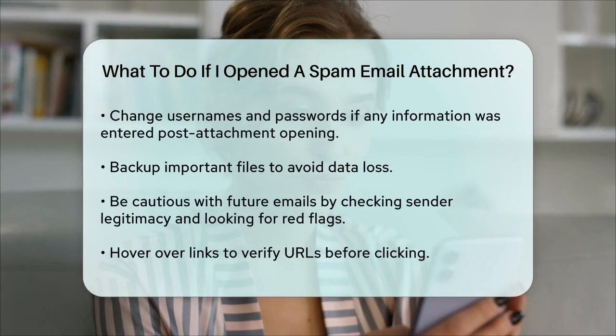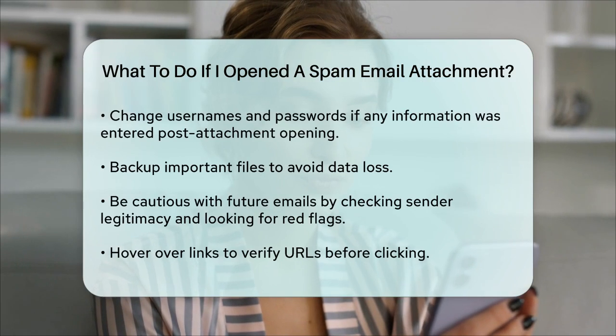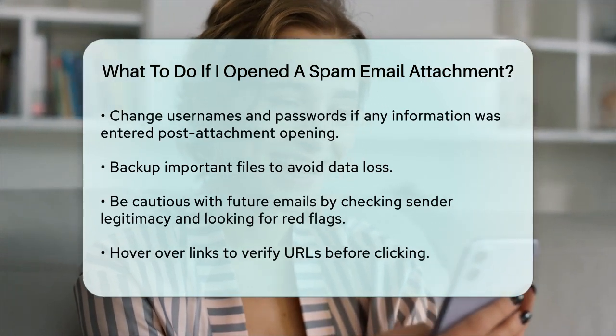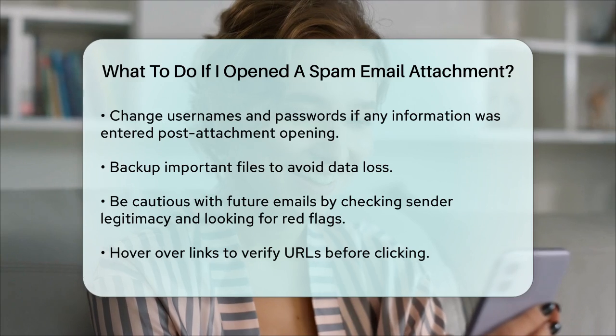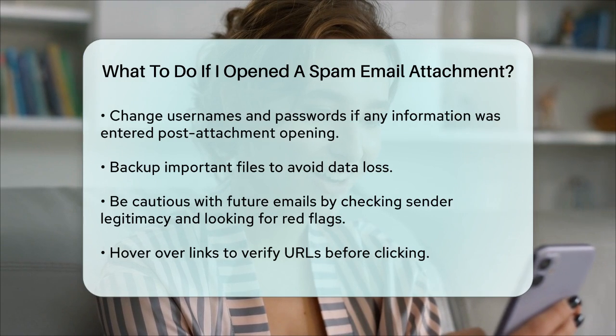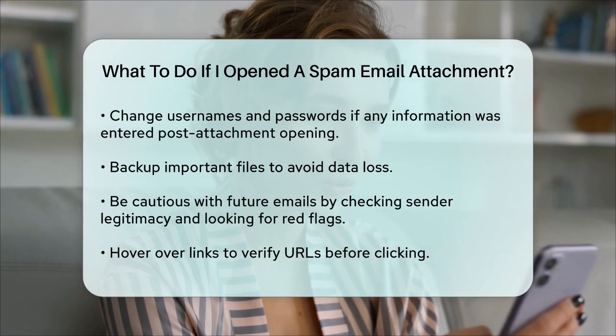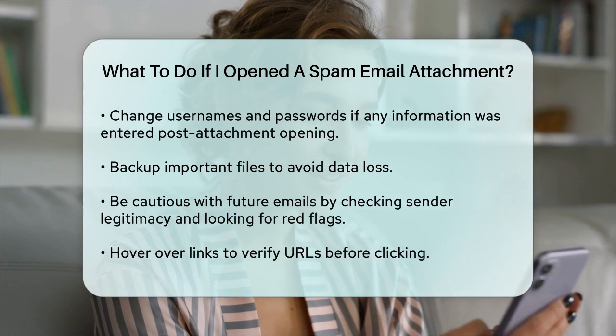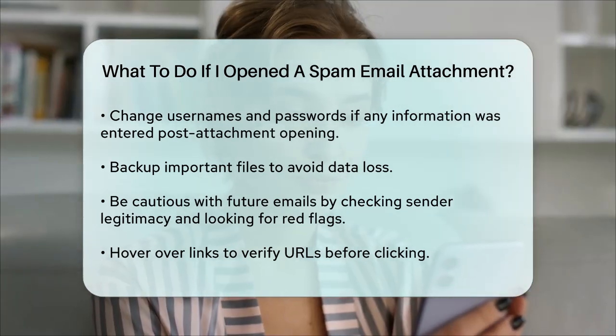Verifying legitimacy. In the future, be more cautious with emails. Check if the sender is familiar and if the email address matches the sender's name. Look for spelling and grammar mistakes, which are often signs of phishing emails. If the email asks for personal or account information, it's likely a scam. Also, hover over links to see if the URL matches the description before clicking on them.